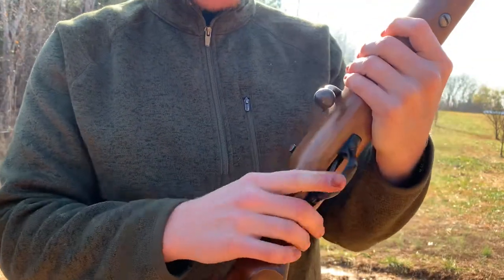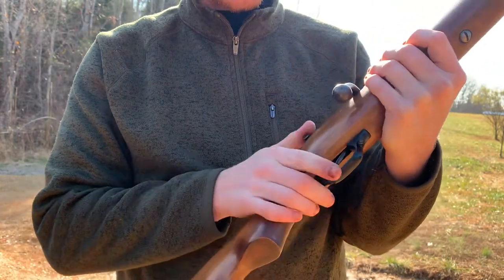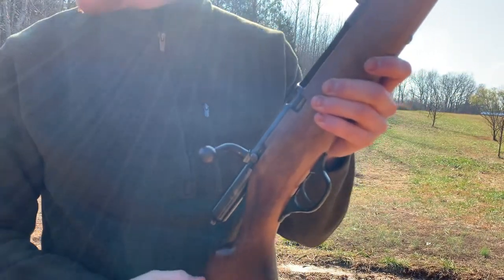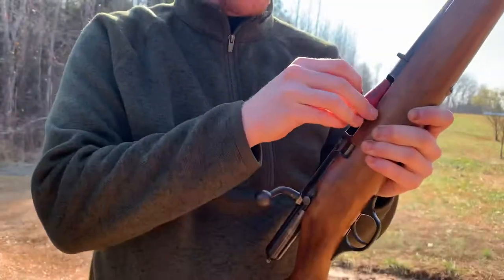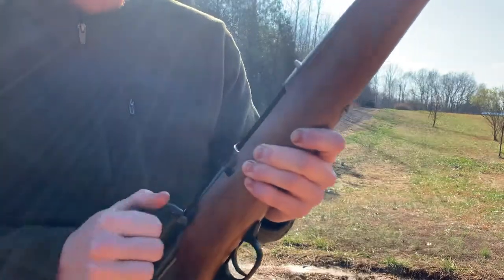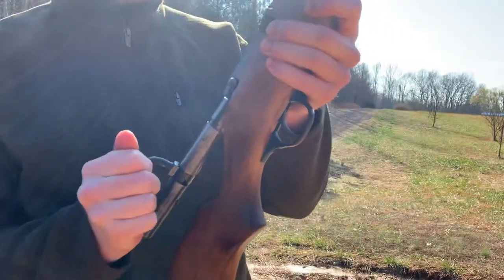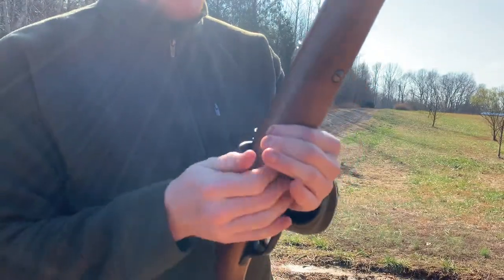It's got a plastic trigger guard, which I guess isn't out of the ordinary for 1963. Simple thumb safety right there. It's a single shot — to load it you just open the bolt, put your cartridge in, and close it. To remove the bolt, you take it off safe, open the bolt, pull the trigger, and it just slips right out. Simple as it can be.